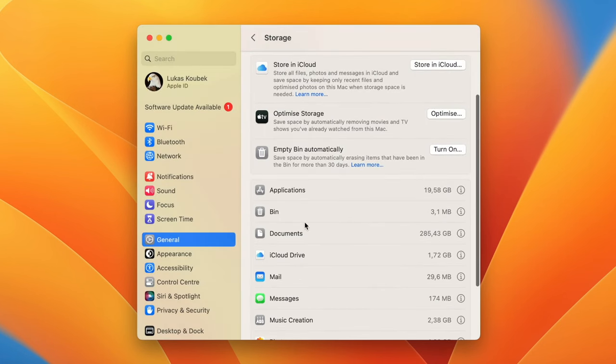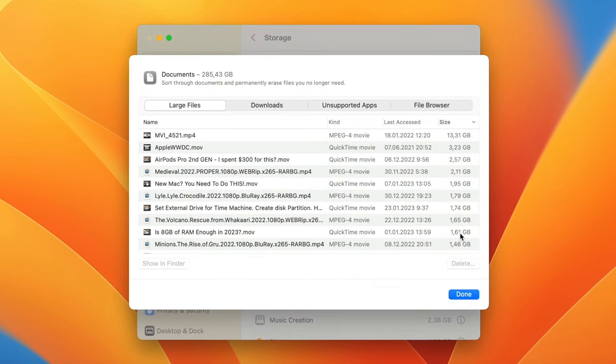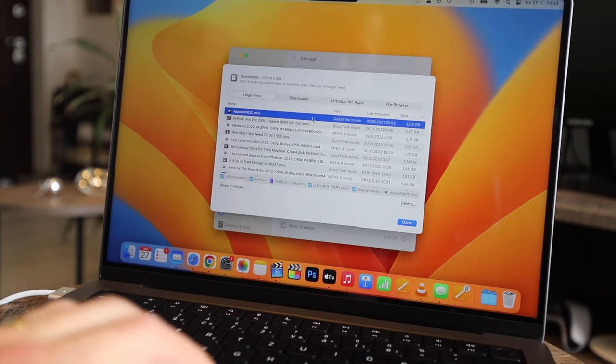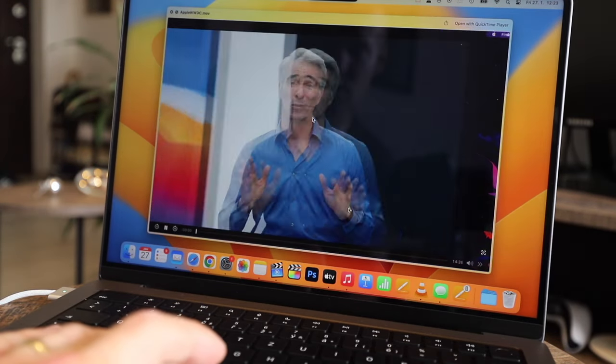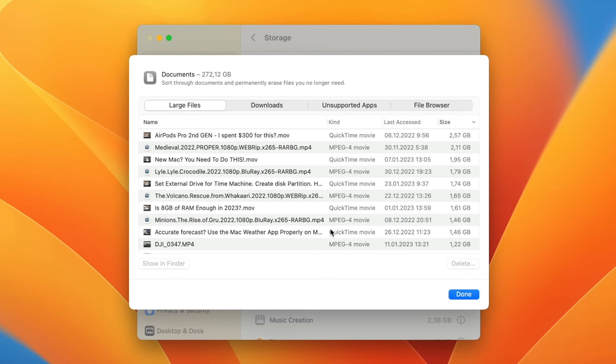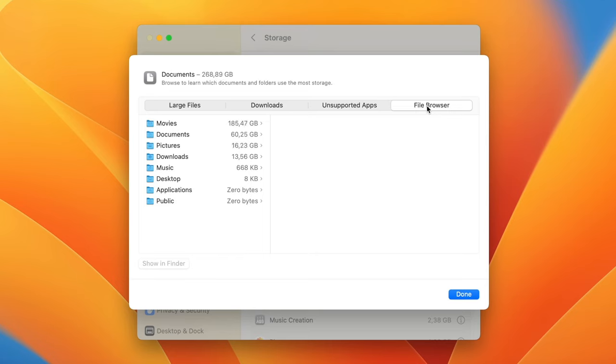Next category: Documents. Same story here — click on the info icon and see the files sorted by size or last open date. I can see video files I have not opened for more than a year and they are taking gigabytes of space for nothing. If you recognize the file, you can delete it right away. You can also show it in Finder, or simply press the Space Bar to preview the file with Quick Look.